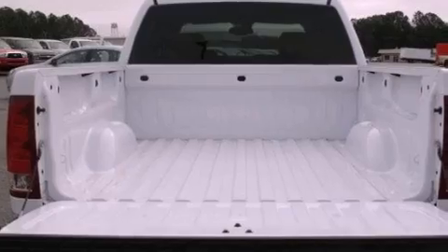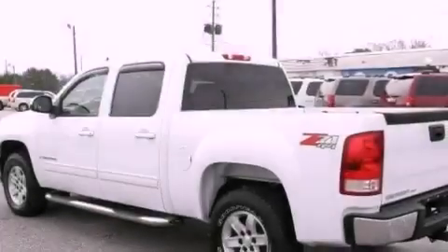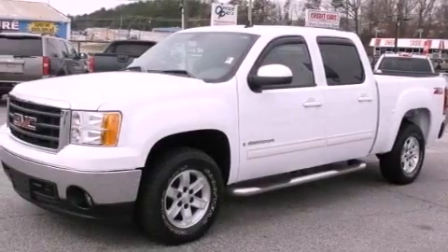Its top features and packages include a remote start feature, heated front seats, a low tire pressure indicator, traction control and stability control systems, aluminum wheels, and this GMC features an off-road package.